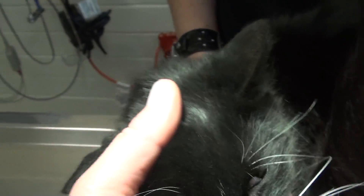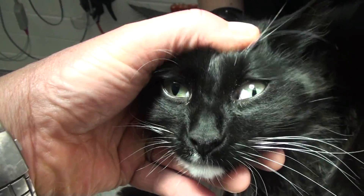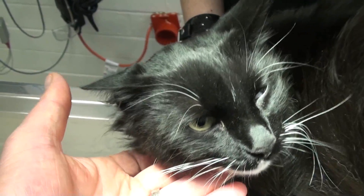Hi Rocky, she'll look up at the camera. Oh, see that? Your eyelid's up and your pupil's constricted. But you're a nice kitty.